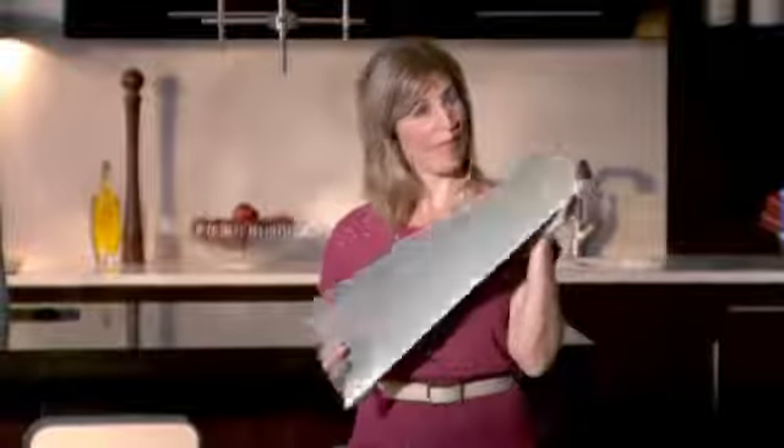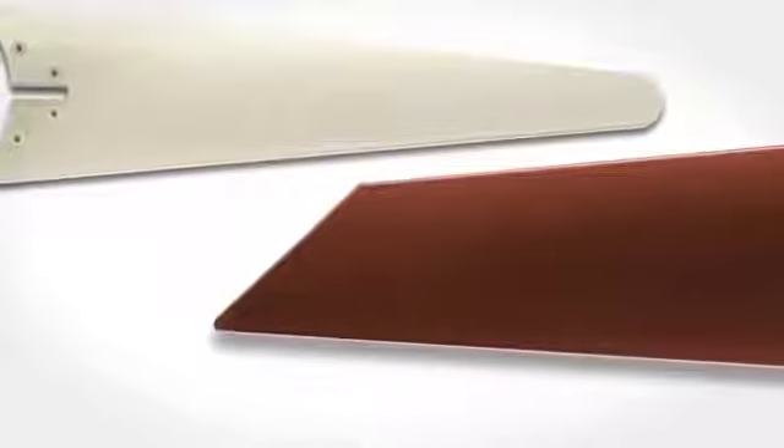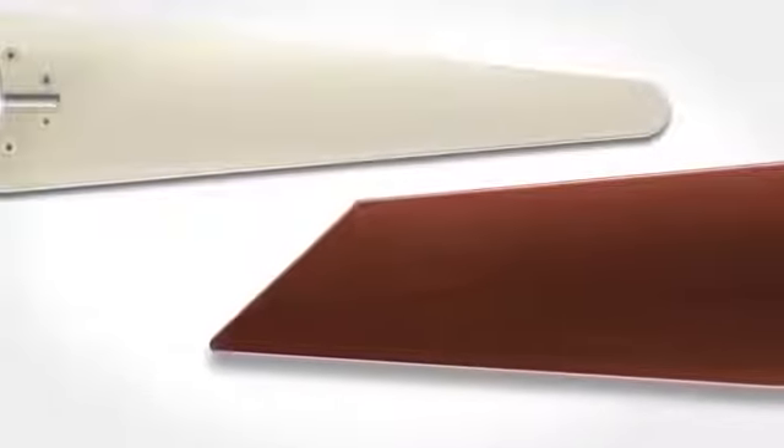First, look at the fan itself, specifically those all-important blades. The best blades for moving the air are smooth, thin, and rounded. Think about cars today versus cars in the past — the sleeker they are, the more aerodynamic they run.